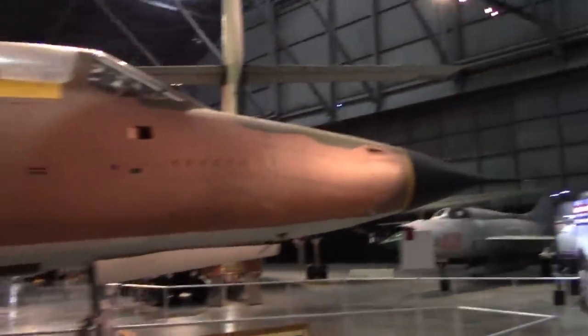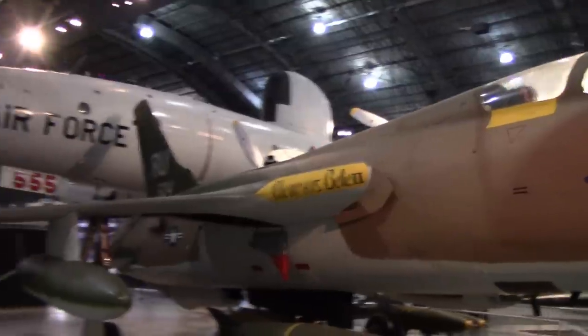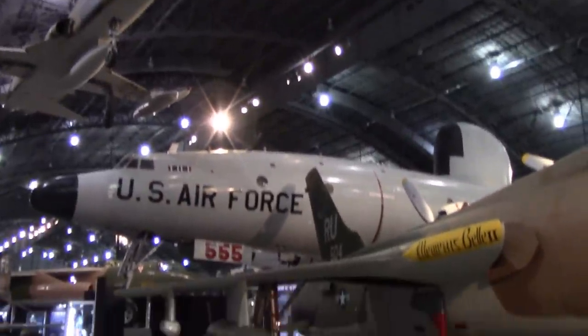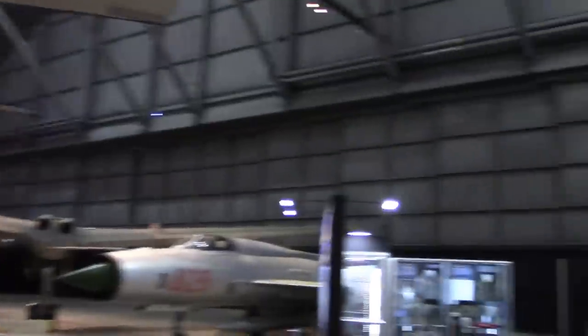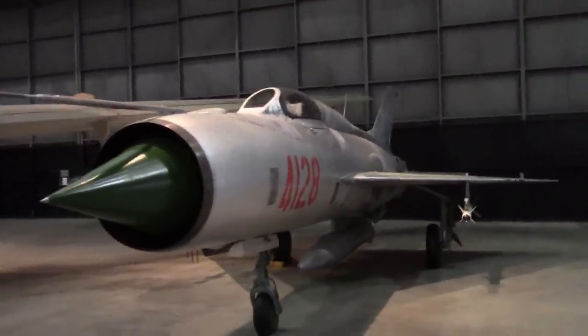And we have ourselves another F-105, hiding behind that constellation back there. One MiG Fishbed, with pretty reasonable markings, it looks like.